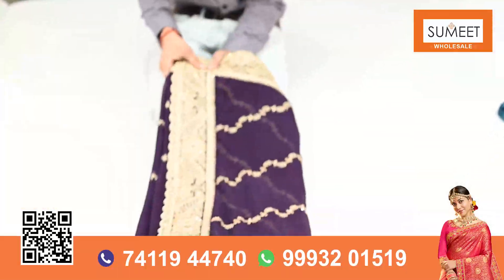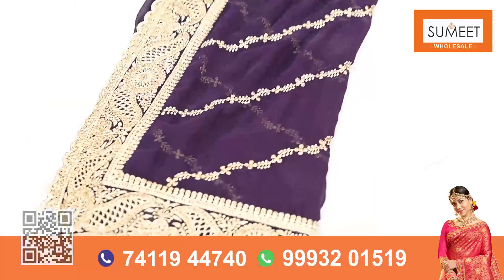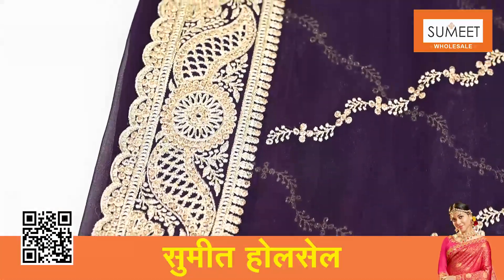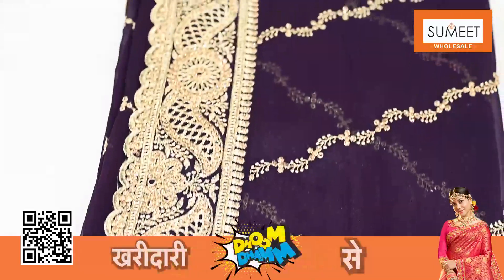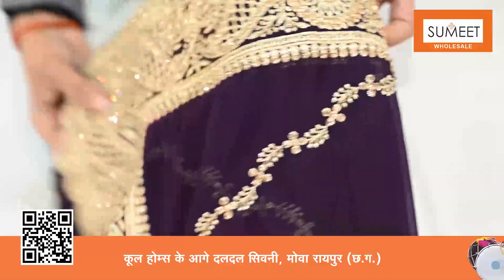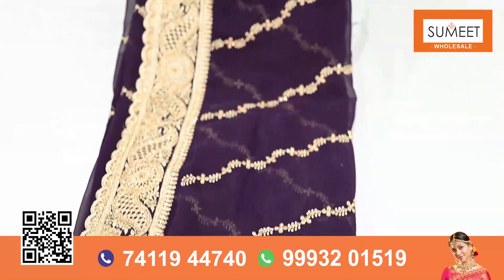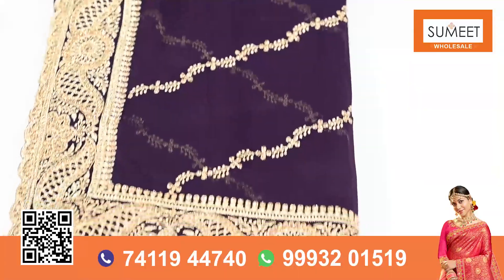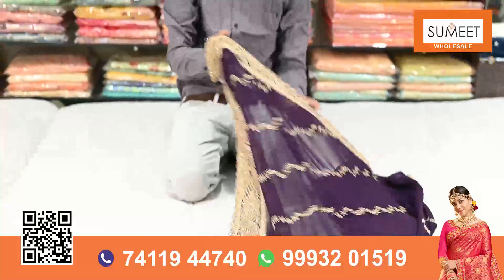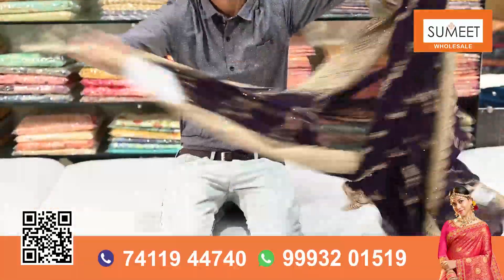In the cutwork border, the work is very beautiful. It is a full work of the cutwork border — it has such detailed work of the cutwork border. The work of the cutwork border is also a simple yet nice work.